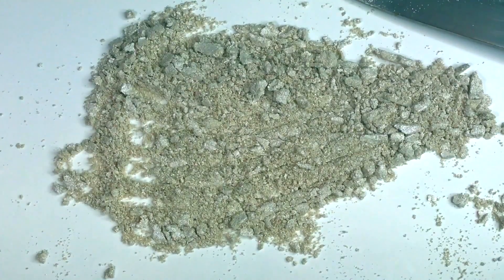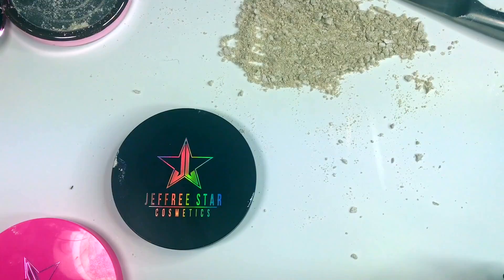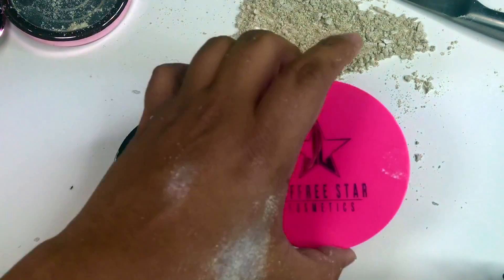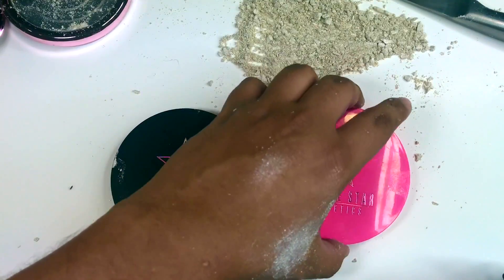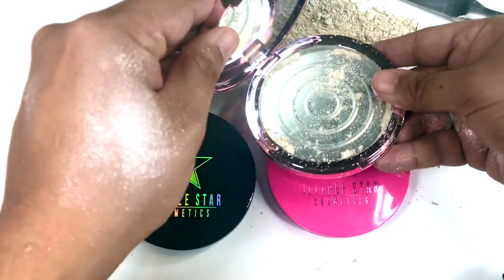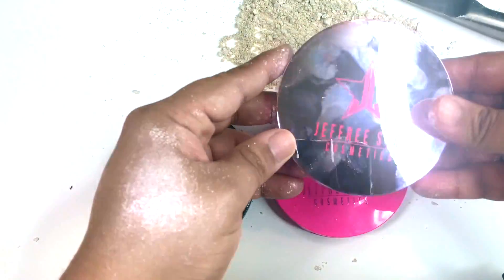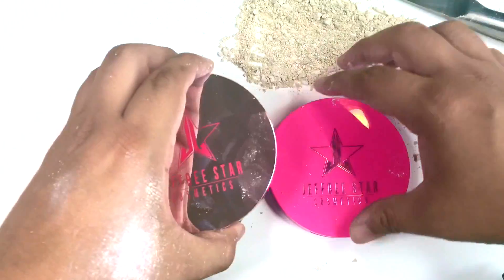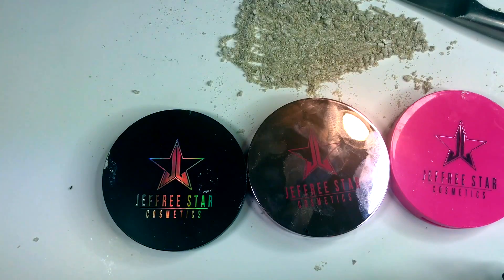Not to be shady or anything, I want to show you — this was the collaboration with Manny and Jeffree Star, this was So Effing Gold. And this is going to be another Skin Frost highlighter. Here is the new one — it is very reflective, you can see. I'm gonna put those here so you can see them side by side.